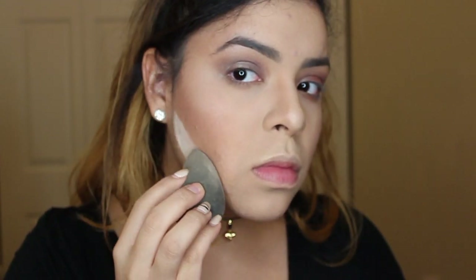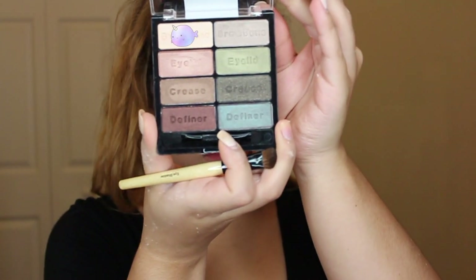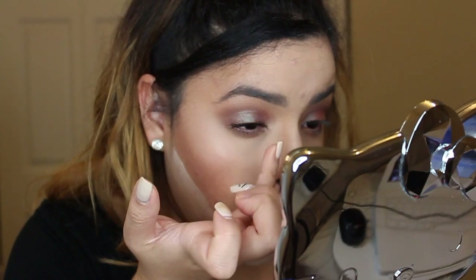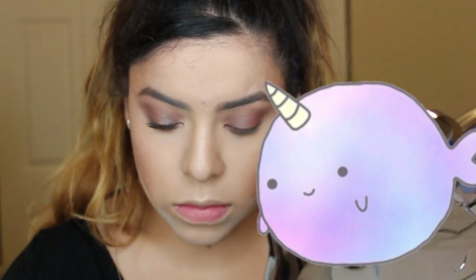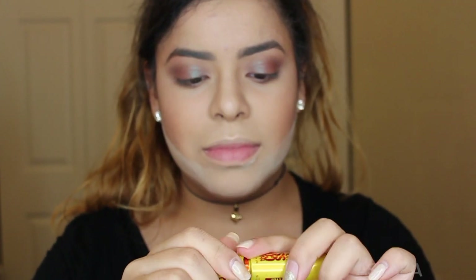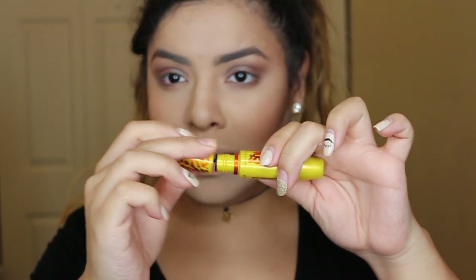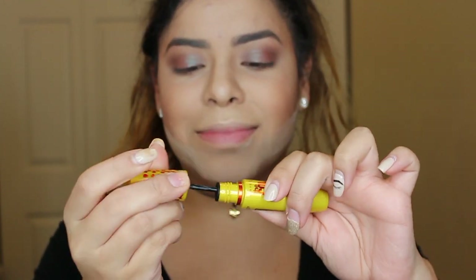Using my beauty blender I'm going to grab the Airspun Loose Face Powder and just define the contour with that. Using the same highlight color I used for my brow bone, I'm going to apply that to my inner corner — that's just going to make your eyes open up a little bit more. I don't usually use drugstore mascaras because they give me allergies, but I'm using the Maybelline Colossal Cat Eye Mascara today — this is one of the best mascaras I've found to date.